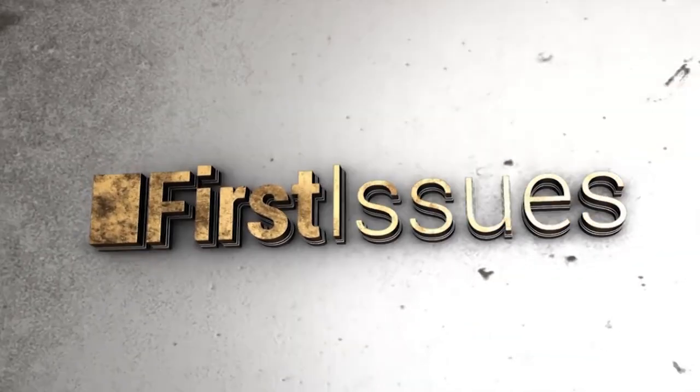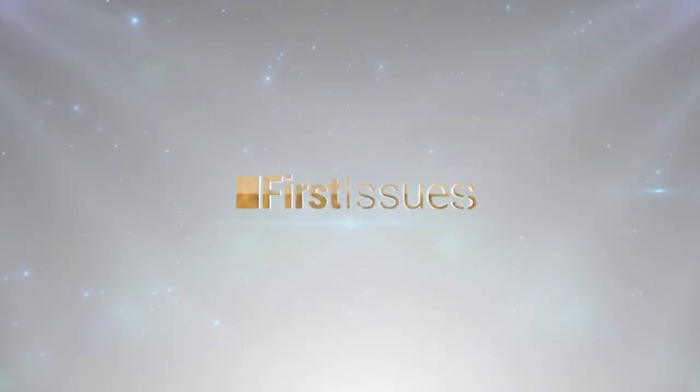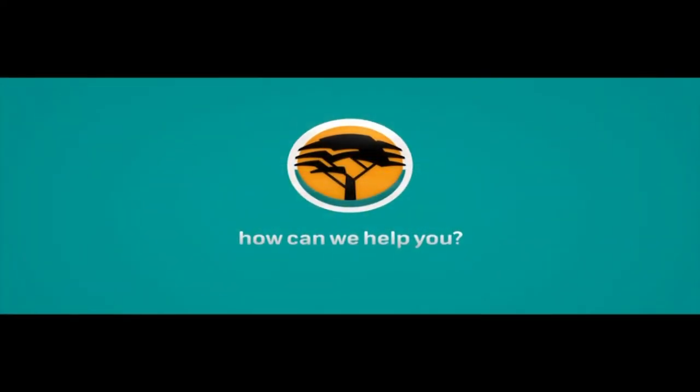This program was brought to you in association with First National Bank of Botswana. FNB — how can we help you?